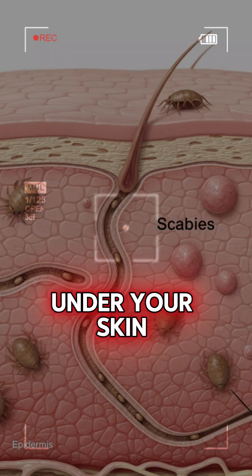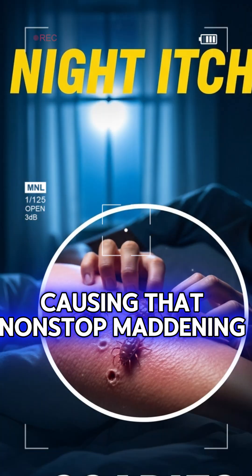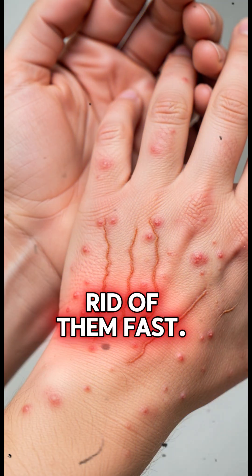Scabies — tiny mites burrowing under your skin causing that non-stop, maddening itch at night. Here's how to get rid of them fast.